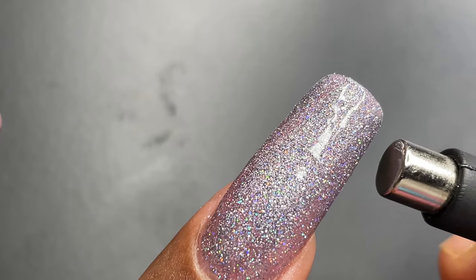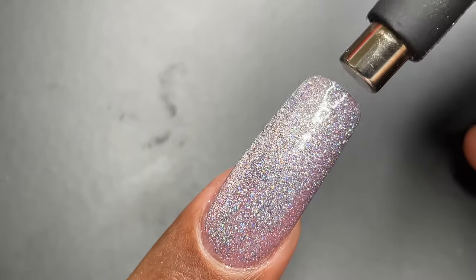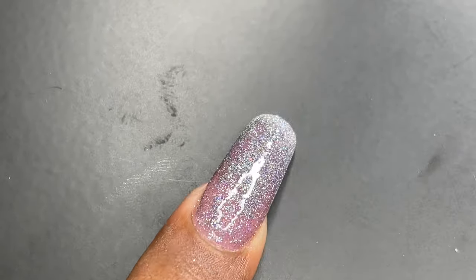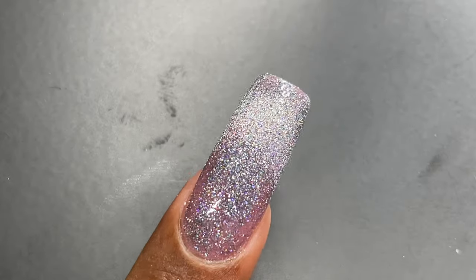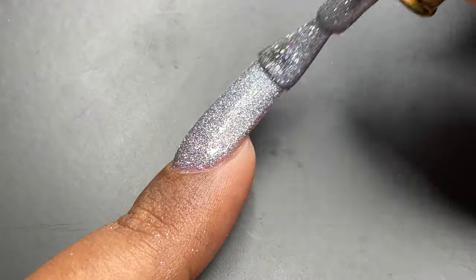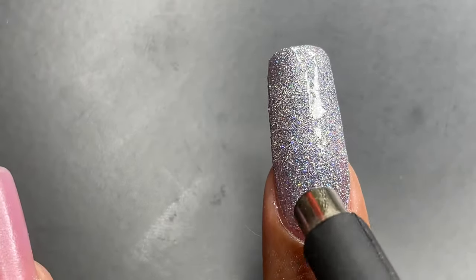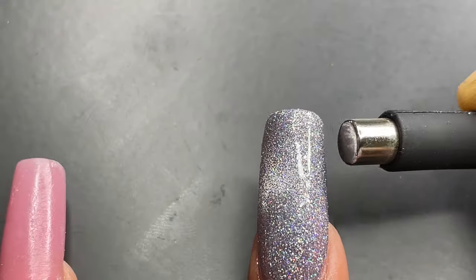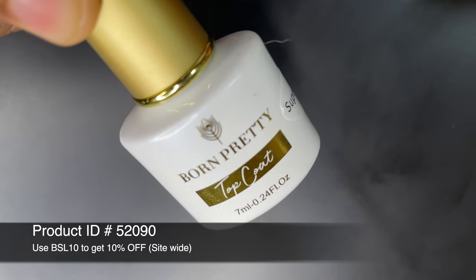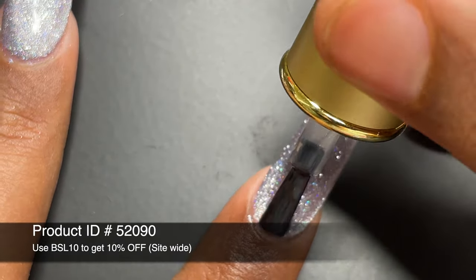I did not apply any base color here because my acrylic was a light pink, so I applied the cat eye gel directly on top and then created the magnetic effect. If you want a different base color with this effect on top, you can do that with one layer of this glitter gel. If you want an opaque finish, you can go for two or three layers and then create that cat eye finish.